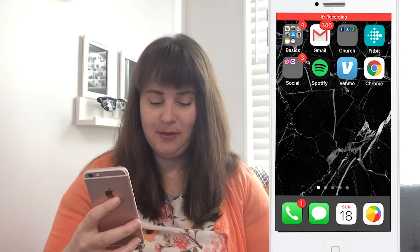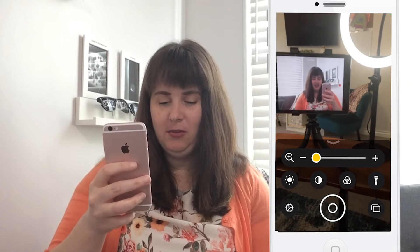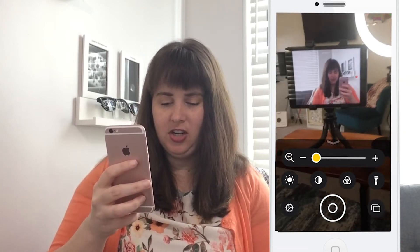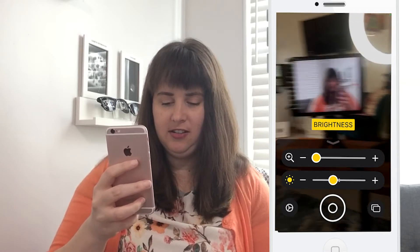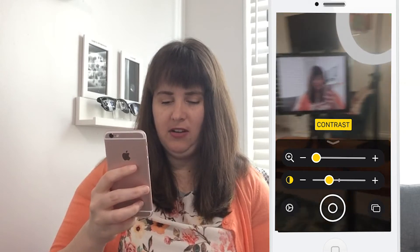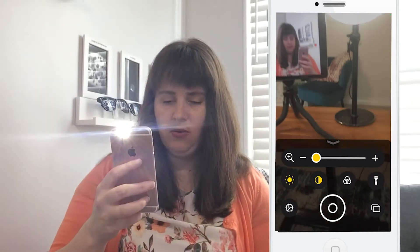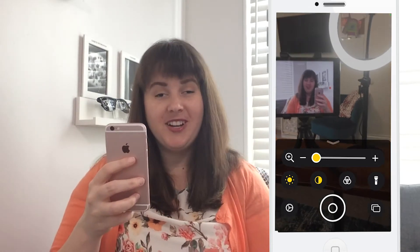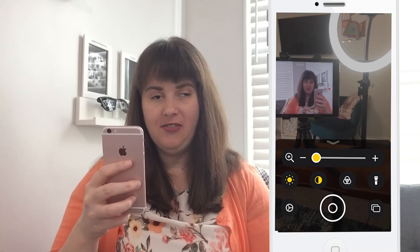The first one I want to look at is the magnifier. I'm going to access it through my control panel. You can zoom in or out to look at things closer, change the brightness of what you're looking at, and change the contrast. You can even add a filter or turn on your flashlight to make what you're looking at brighter. You can also take pictures so you can zoom in closer if that's more helpful than doing it live.